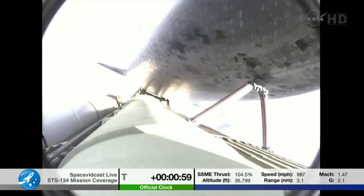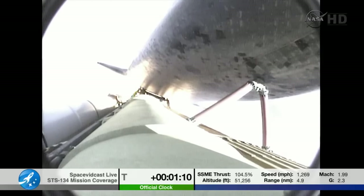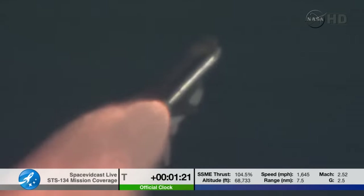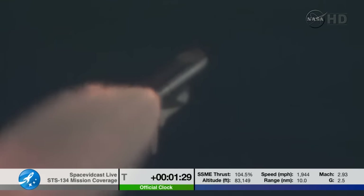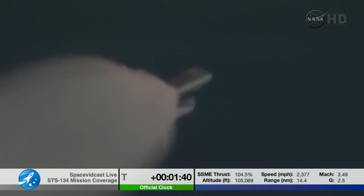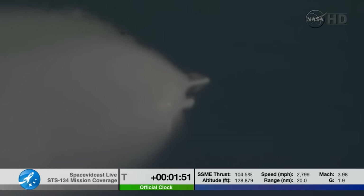Three engines now throttling down as Endeavour passes through the area of maximum dynamic pressure in the lower atmosphere. Approaching one minute into the flight. Endeavour, go at throttle up. Roger, go at throttle up. Endeavour's three main engines now back at full throttle, all three in good shape. Endeavour's already traveling 1,300 miles per hour at an altitude of 11 miles, downrange from the Kennedy Space Center 12 miles. At liftoff, Endeavour fully fueled, weighed four and a half million pounds — it's already burned half that weight in propellant. Next event is burnout and separation of the twin solid rocket boosters, upcoming at the two minute three second point. Those boosters are burning 11,000 pounds of fuel per second.